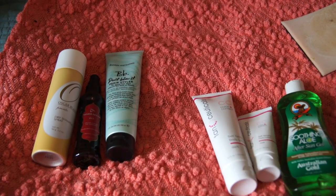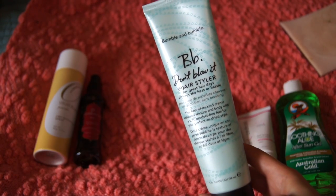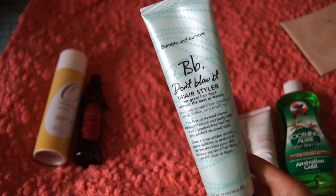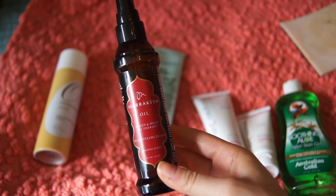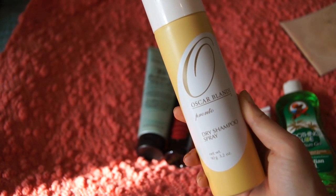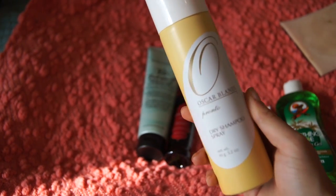I'm bringing three hair products: the BB Don't Blow It hair styler, which is really good if you're not blow-drying and want your hair to look natural; Moroccan Oil hair oil; and the Oscar Blondie Pronto dry shampoo spray. The hair oil doesn't have a lid so I'll put it in a plastic bag. That was the majority of everything I packed for vacation.